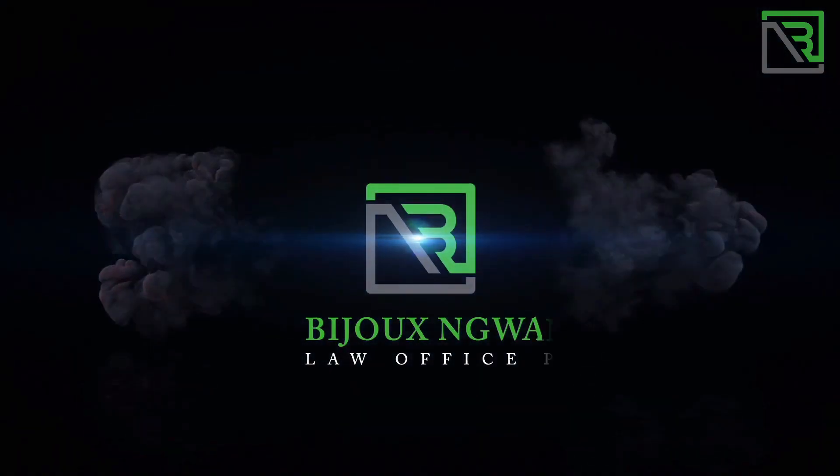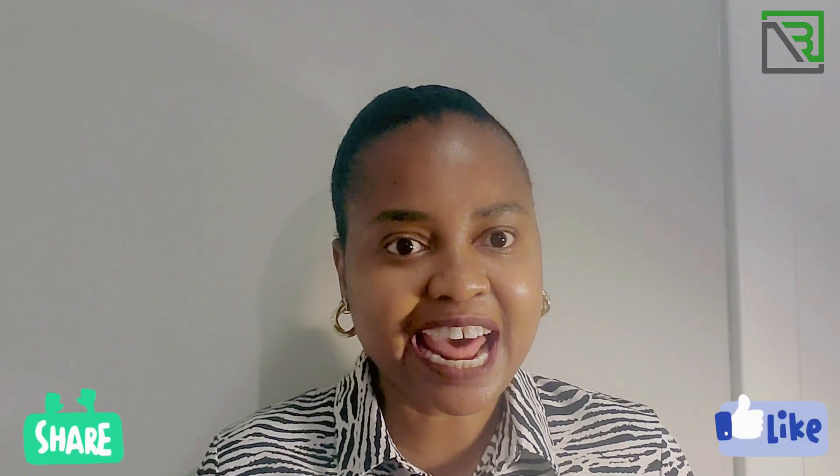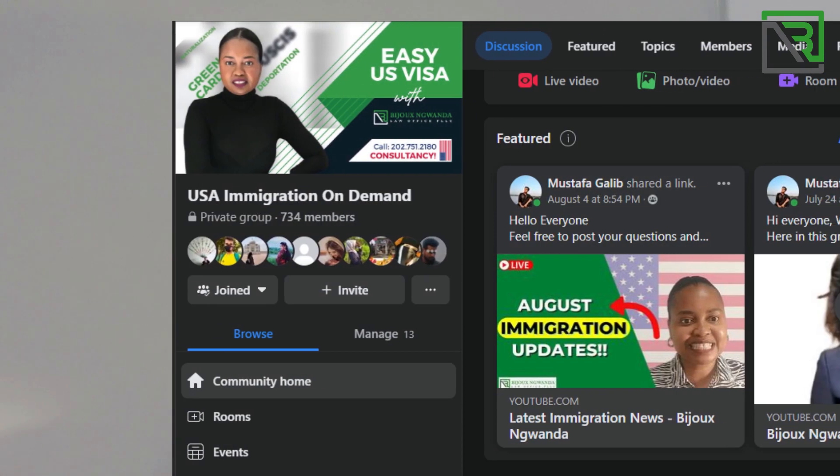My name is Bijun Gwanda. For those who do not know me, I'm an immigration lawyer here based in D.C. I do work with individuals across the country and around the world because we're dealing with complex immigration laws and complex immigration cases. If you're new to my channel, please go ahead and subscribe. If you're not new, welcome back. Thank you for subscribing and please don't forget to hit the notification bell so you don't miss any of my videos. If you enjoy the content, please go ahead and share, like, and don't forget to comment below. Also, don't forget to join us on our private Facebook group because we are answering questions over there at least once or twice a week, so you can post your questions there as well.